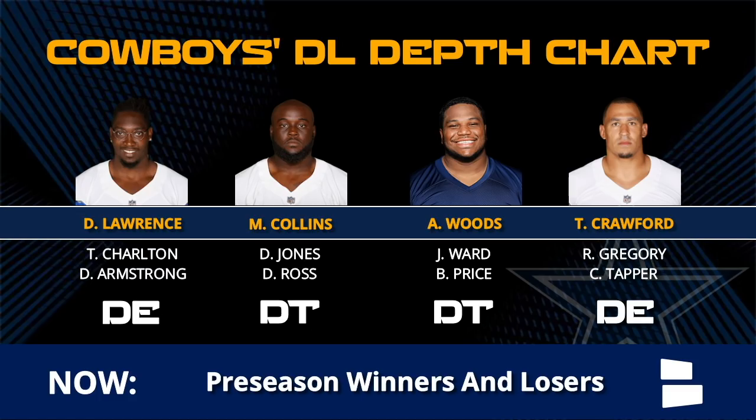I'm very excited about these Cowboys defensive ends - Tank, Tyrone, Gregory, Taco Charlton, Dorrance Armstrong, plus Coney Ealy. That is a really deep defensive end group. Don't be surprised if one of them - probably Tapper or Ealy - ends up getting cut when we get to 53-man roster cuts.